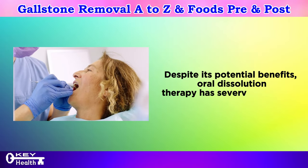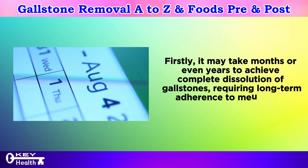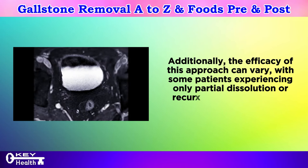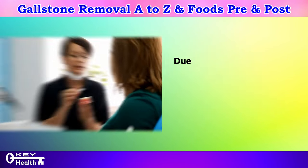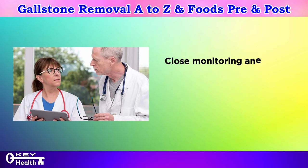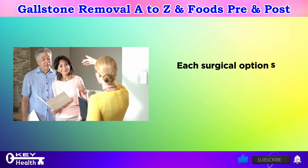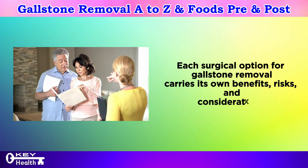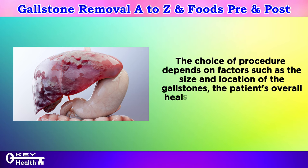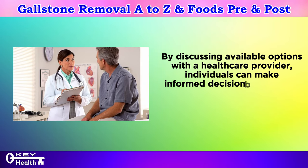Despite its potential benefits, oral dissolution therapy has several limitations. It may take months or even years to achieve complete dissolution, requiring long-term adherence to medication regimens. Efficacy can vary, with some patients experiencing only partial dissolution or recurrence after treatment. Due to these factors, it is not as commonly used as surgical interventions. Close monitoring and regular follow-up with healthcare providers are essential. The choice of procedure depends on factors such as stone size, location, the patient's overall health, and the preferences of the surgical team.